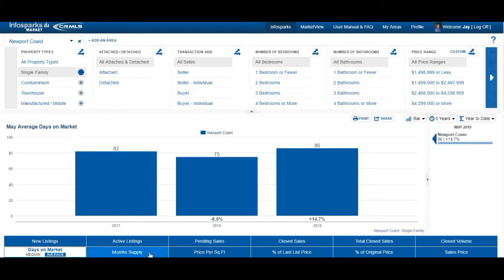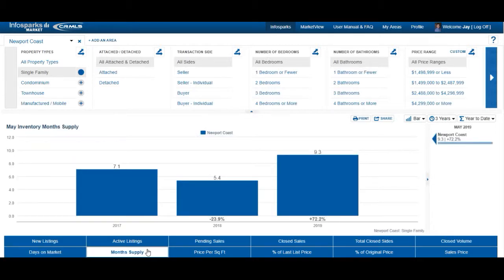How many months of supply do we have currently for sale? It's kind of an indicator to tell me if there's too much on the market or not enough. In May 2019 we have 9.3 months of supply, so we have a lot to choose from if you're shopping in Newport Coast.